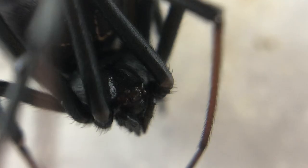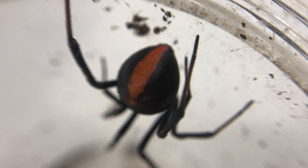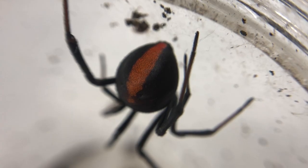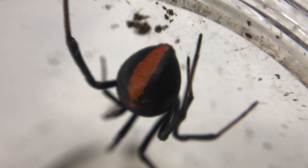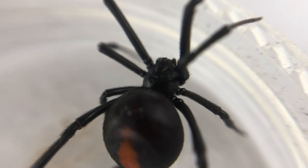One of Australia's deadliest spiders landed up in my house. The classic red dorsal stripe runs across its abdomen — aposematic coloration serving as a warning to predators: don't touch me. The infamous redback spider.